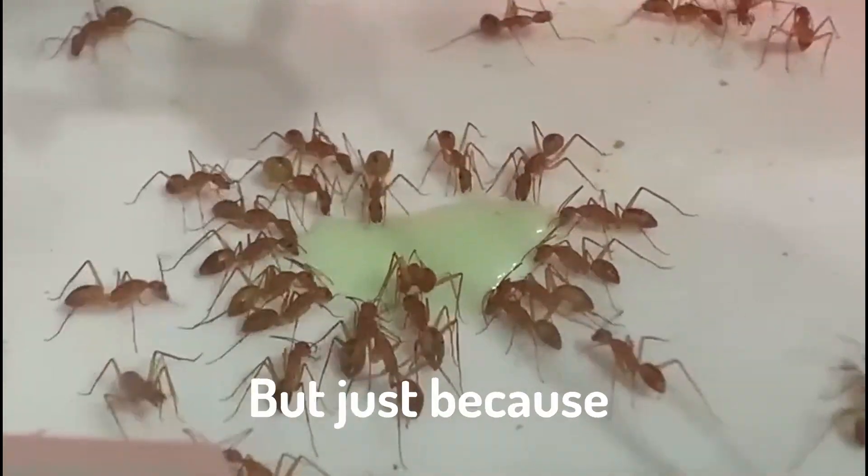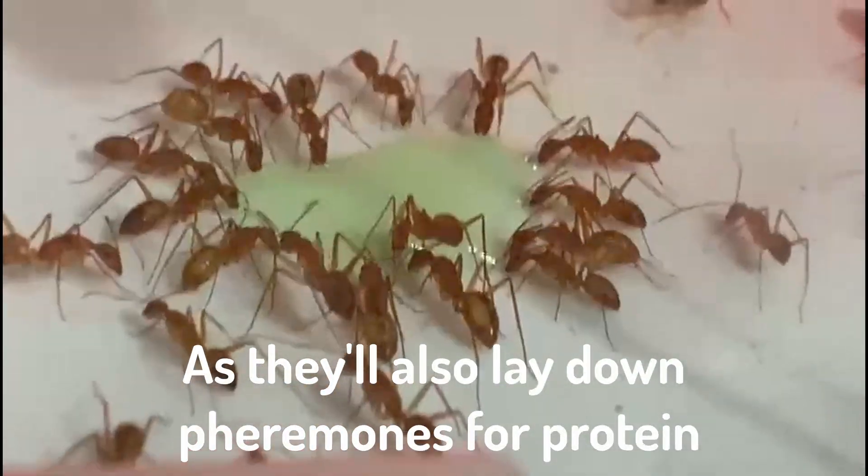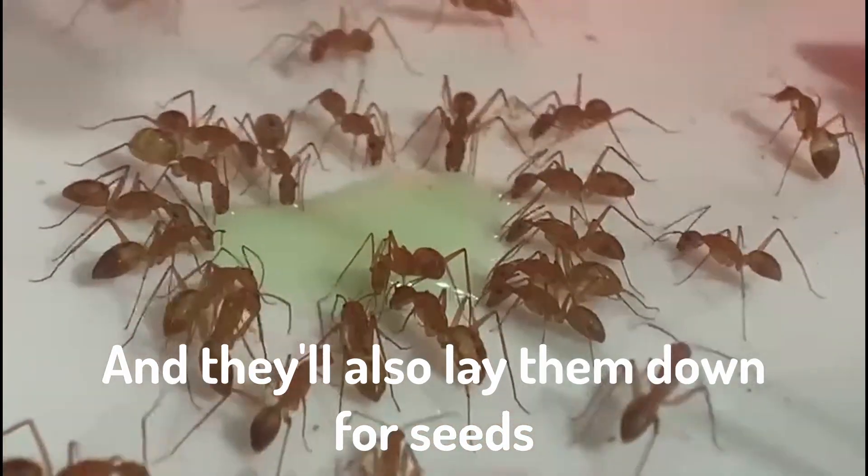And this is what's happening here. But just because these guys are eating sugar doesn't mean it's primarily for sugar, as they'll also lay down pheromones for protein. And they'll also lay them down for seeds.